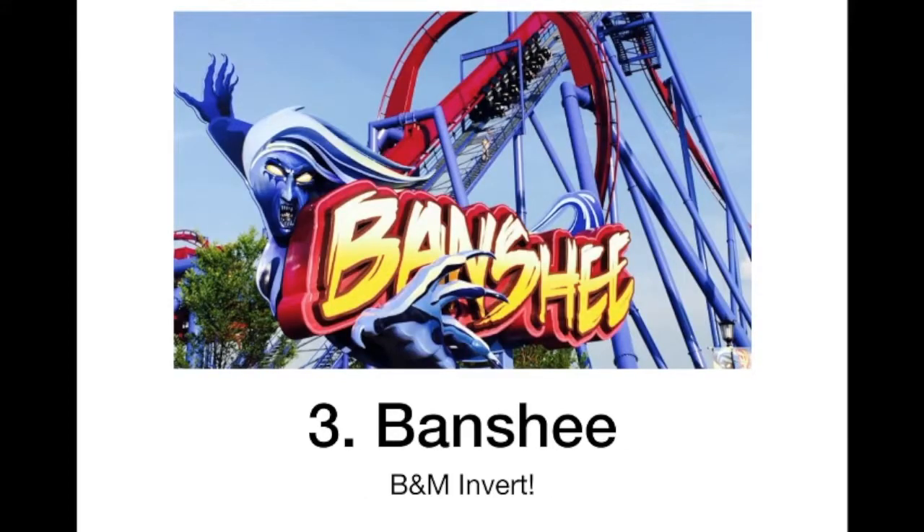At number 3 we have Banshee. This actually looks like it gets too much hate — it looks like a great ride. I actually really like vest restraints better than over the shoulder restraints, so I think this will be a great ride. It's very big and probably pretty forceful too. I think this will become my favorite invert.